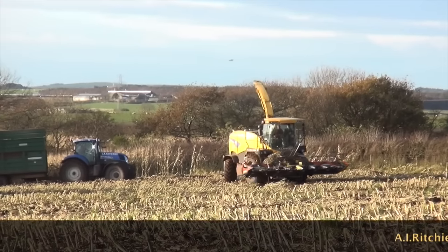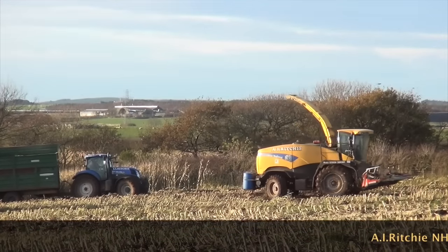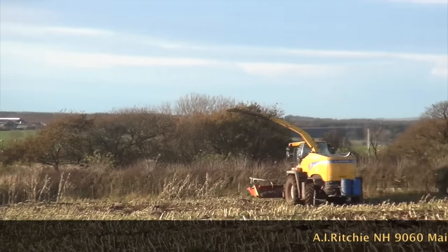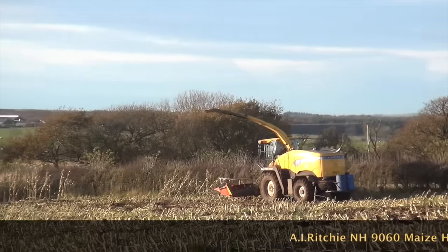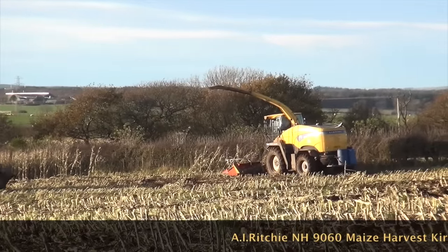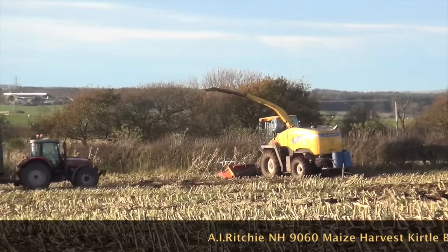I've never actually filmed a New Holland with a maize header on it.